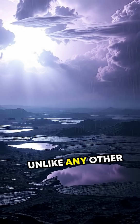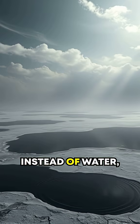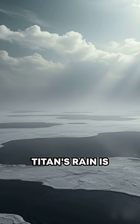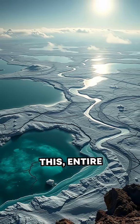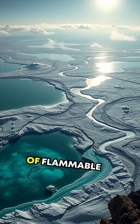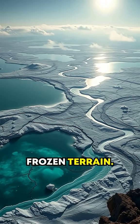And unlike any other moon, Titan possesses weather. But here's the twist: instead of water, Titan's rain is made of liquid methane. Picture this — entire lakes and rivers of flammable hydrocarbons carving intricate channels into the frozen terrain.